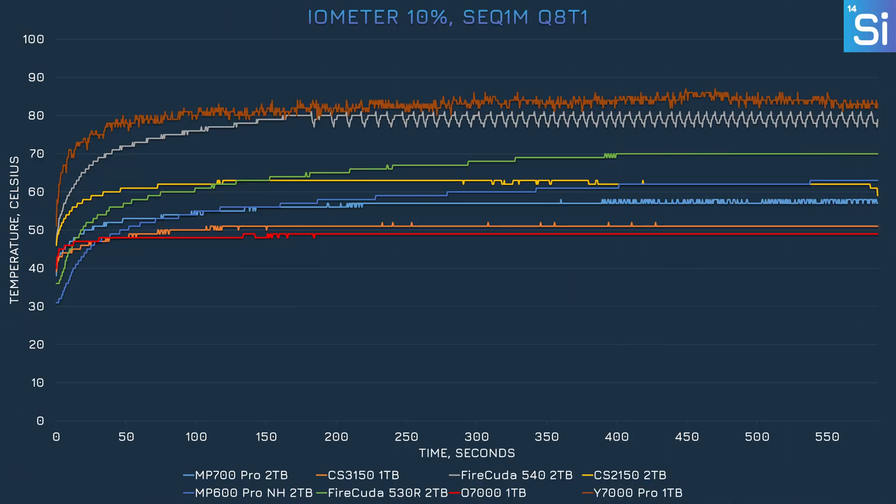We also collected temperature data from our 10% iometer run. Temperature is useful not just to see how hot drives get and whether they overheat, but also to gauge power consumption, since heat is a direct byproduct of power draw. Compared to the 540, the only other PCIe 5.0 SSD we tested without its own cooler, the CS2150 was vastly superior — it barely climbed above 60°C while the 540 easily hit 80°C and started thermal throttling. The CS2150 wasn't quite as cool as the O7000, but it was mostly the same temperature as the MP600 Pro XT, and also much cooler than the 530R. That's a pretty significant win for PNY.